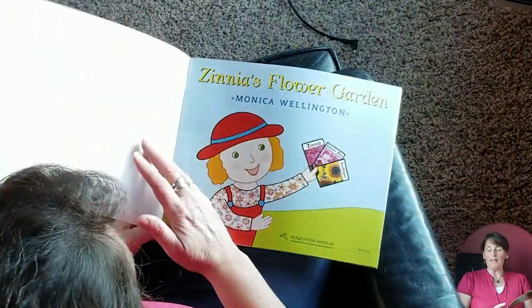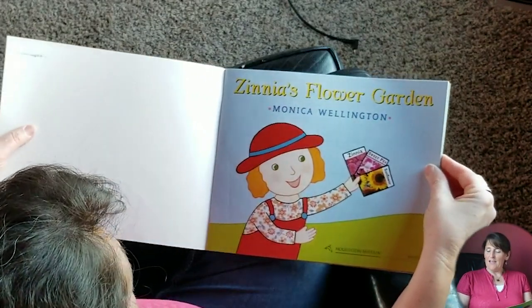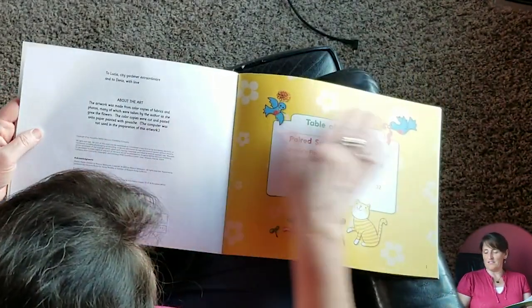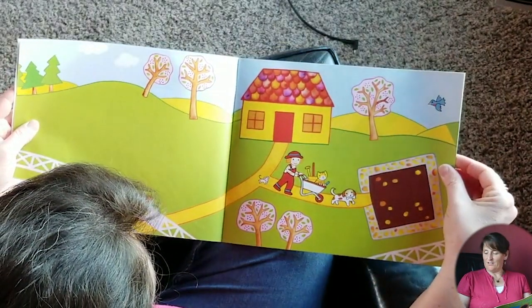Welcome, Miss Heather here to read you one of our school books called Zinnia's Flower Garden. I love zinnias, and it is getting to be time that we're planting our garden and thinking about flowers because it's spring, and come about May — mid-May — a lot of us plant our gardens. So let's look at Zinnia's Flower Garden.